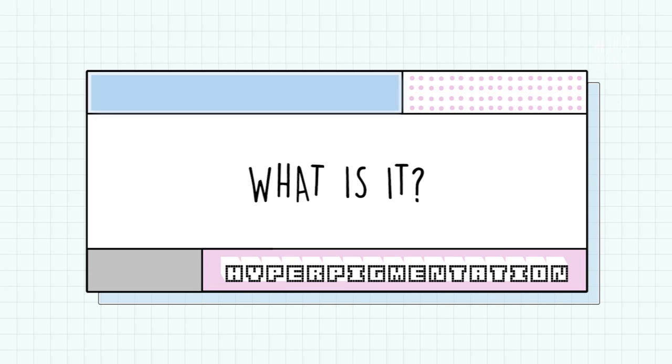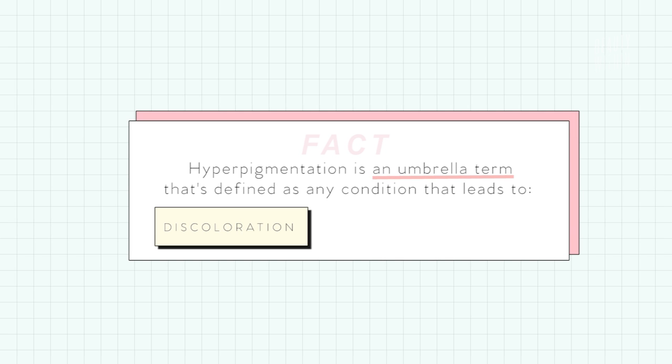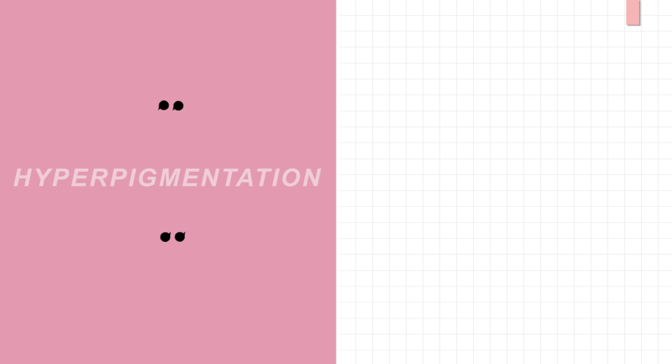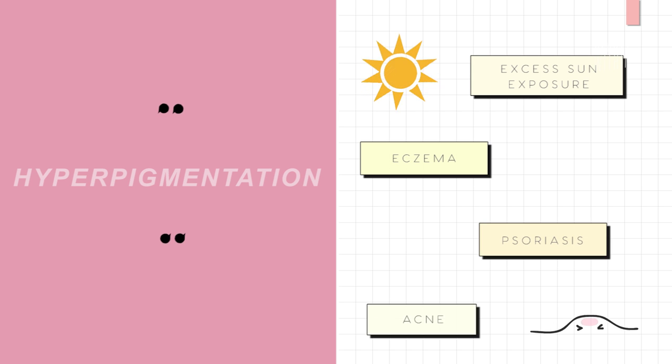Starting with the basics — what is hyperpigmentation? Generally, it's an umbrella term defined as any condition that leads to a discoloration or a darkening of the skin. There are many causes, but the most common forms result from excess sun exposure, eczema, psoriasis, and acne — especially when you decide to pop that pesky little pimple.